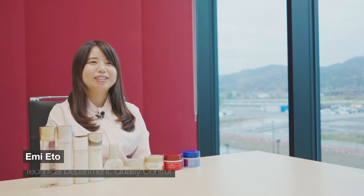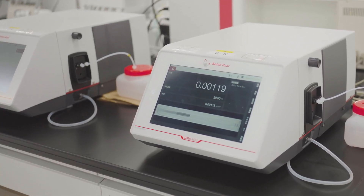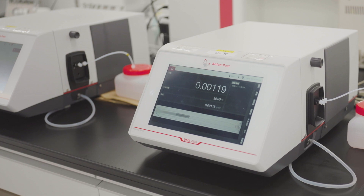My name is Emi Eto, and I work in the Technical Department Quality Control Group. I have been using Anton Parr's Density Meter for the past two years. We mainly measure lotions, milky lotions, creams, and sunscreens with the Density Meter.